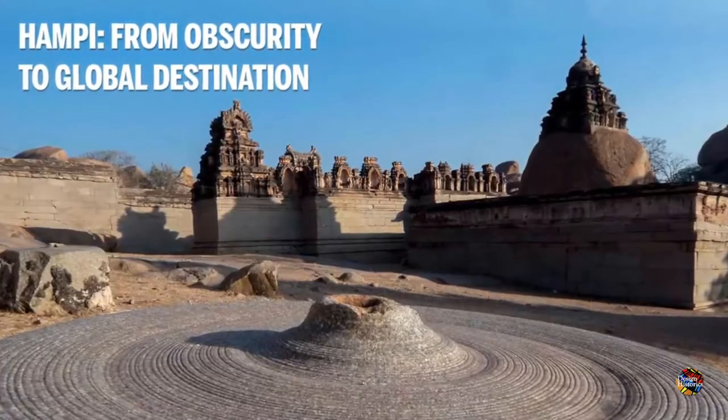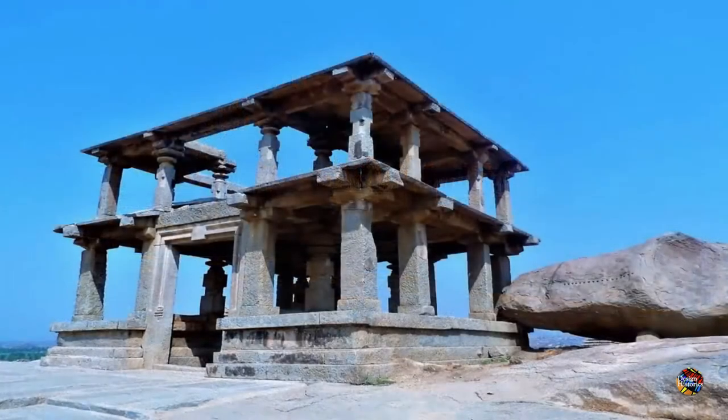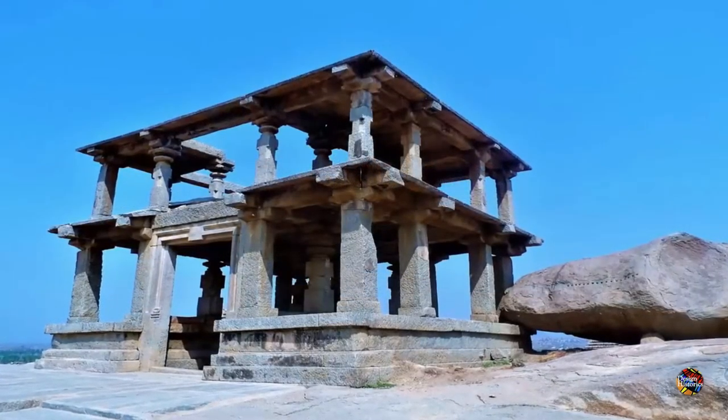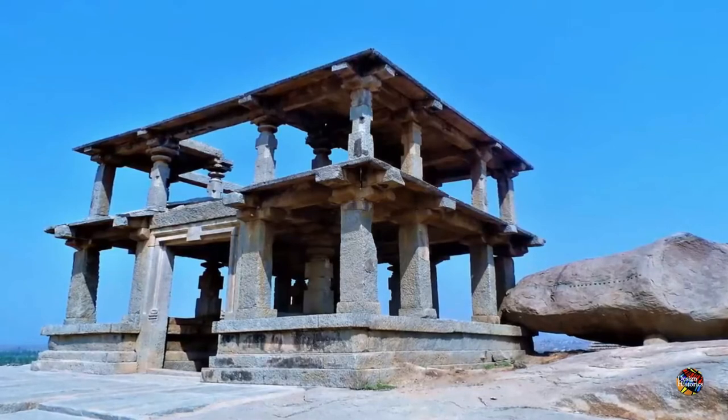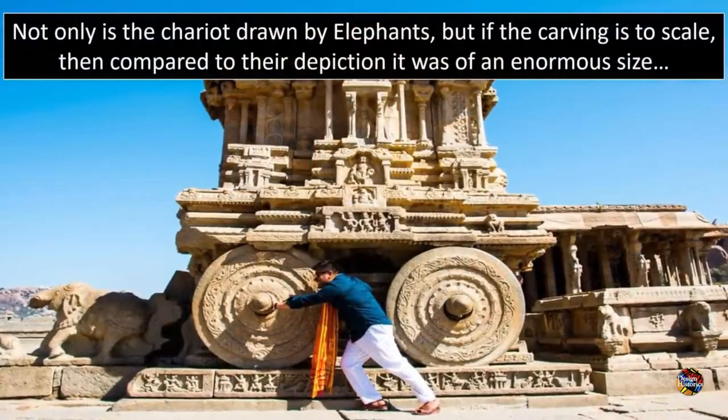How can one peer upon such sites as that of Hampi, or indeed others — Pumapunku, Giza, Petra, etc. — sites created with such accuracy, that to suggest they were created with soft metal tools or with the use of primitive measuring equipment is simply absurd.